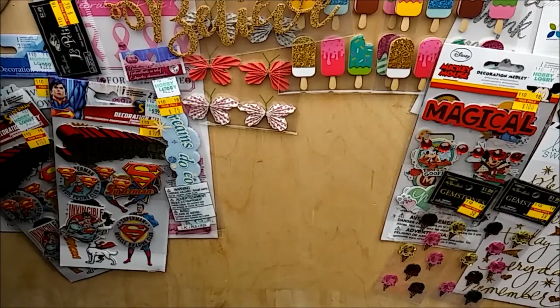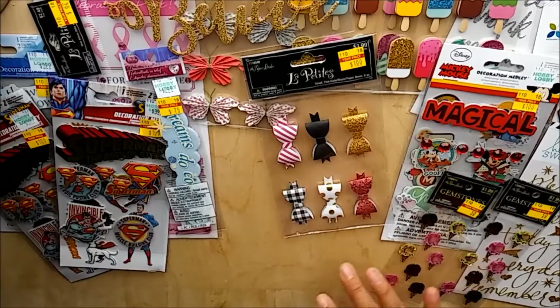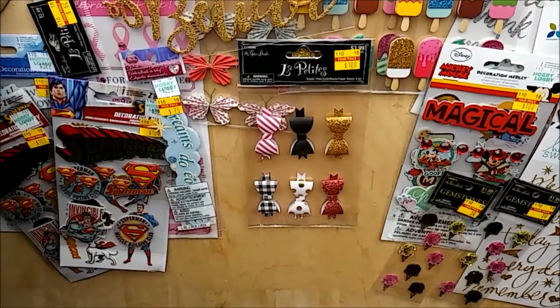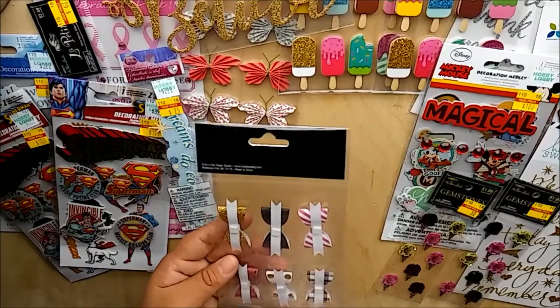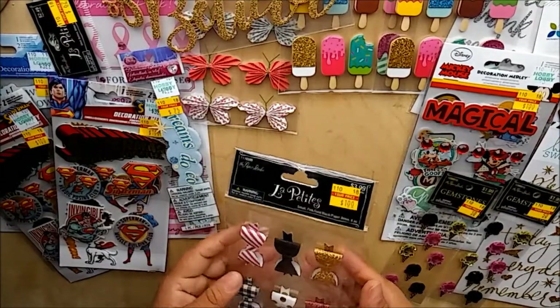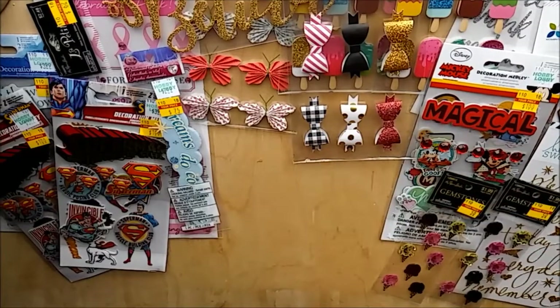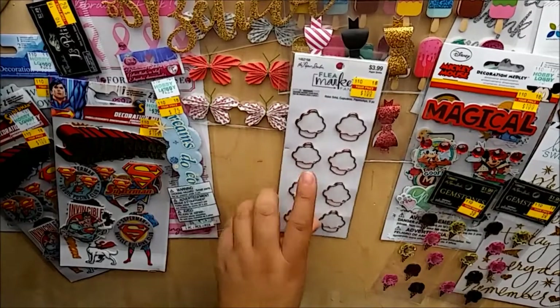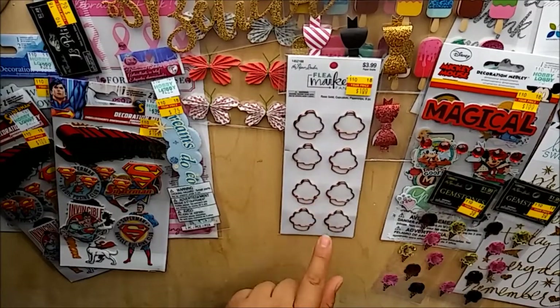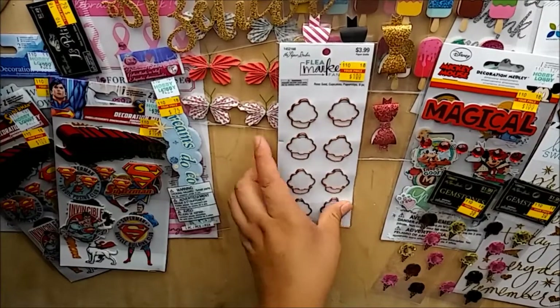The last stickers I'm seeing here are this set of small pink, gold, black, and pink-gold-and-black paper bows - six pieces in here. They're already made so for a quick project it's great. I paid $1 for those. Also these paper clips - rose gold cupcakes, eight in the pack, regular price $3.99, paid $1.